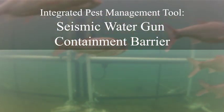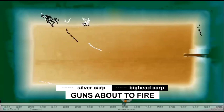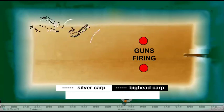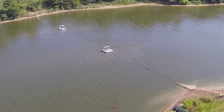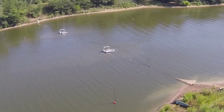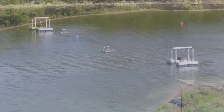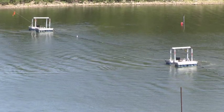Scientists found silver and bighead carp can be repelled by the use of sound pressure waves generated by water guns, through monitoring fish with cameras, telemetry, and sonar. The water gun is a metal cylinder that works by firing a piston within multiple chambers that creates a jet of high-pressure water that is expelled from the gun. A containment barrier was operated at the demonstration site using two water guns to contain carp in one end of the backwater lake, following methods found effective in previous pond and field experiments.